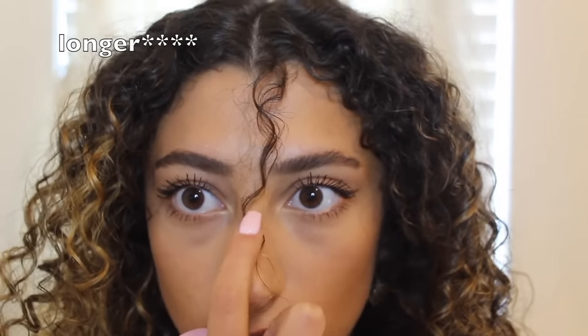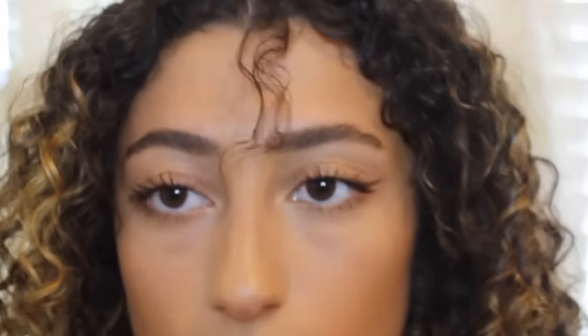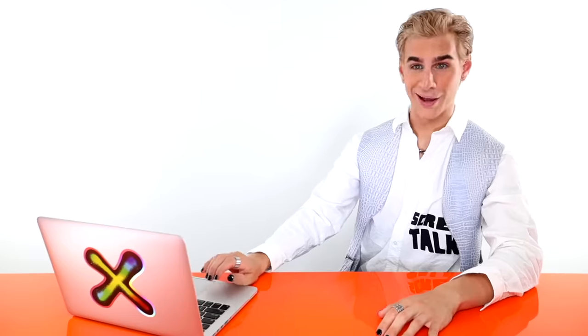She's trimmed bangs before, mostly little side ones, but she wants some little wispy pieces. She watched a video by Manes by Mel from 2018 on how to cut bangs. She said to cut in the middle of a curl and cut shorter than where you want it to be, because it's probably gonna bounce up. She also said to cut at an angle. We did the first cut — it looks fine.